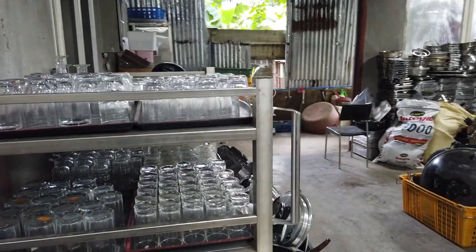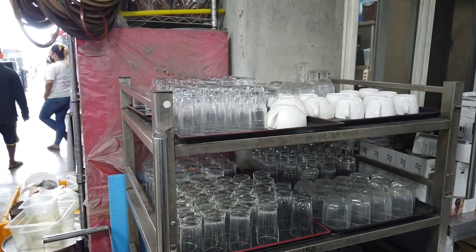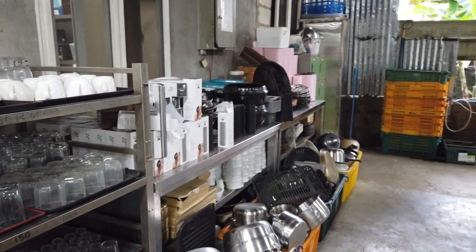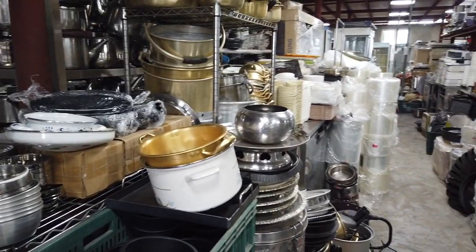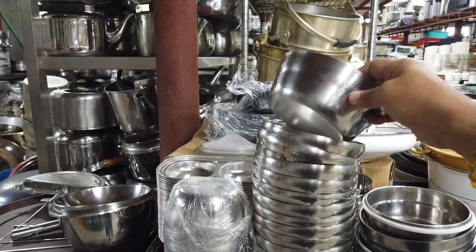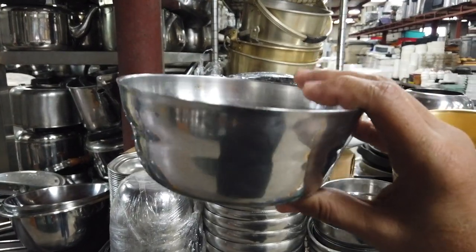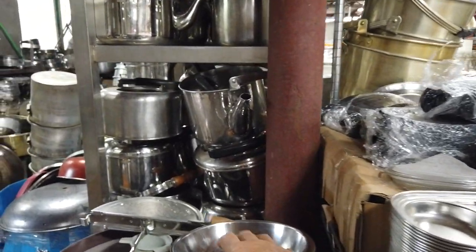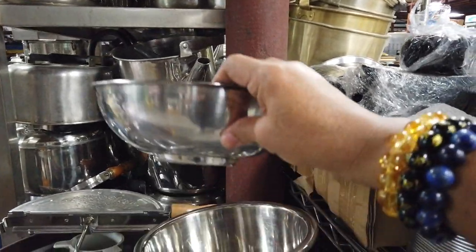They also have used glasses at 200 pesos per kilo. What's most impressive is the stainless steel stands and stainless steel counters — really good quality, 304 stainless steel. You can also call them for repairs as they have their own in-house welders using TIG welding.